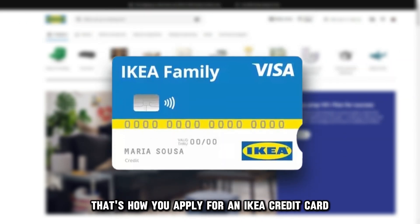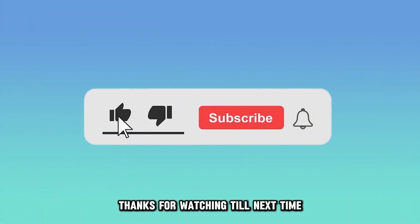So, there you have it. That's how you apply for an IKEA credit card. Thanks for watching. Till next time.